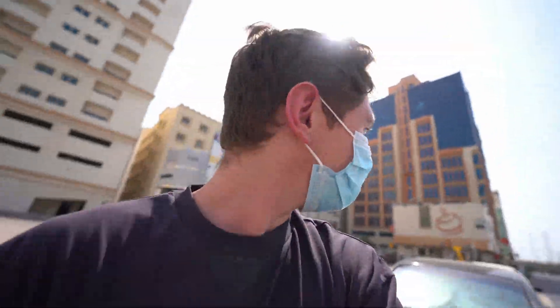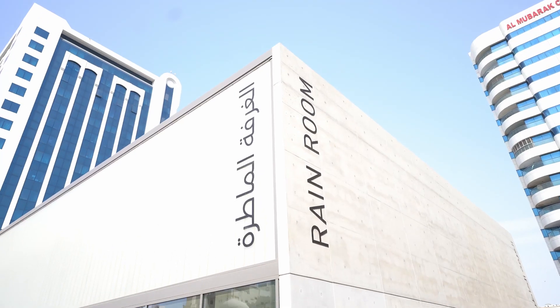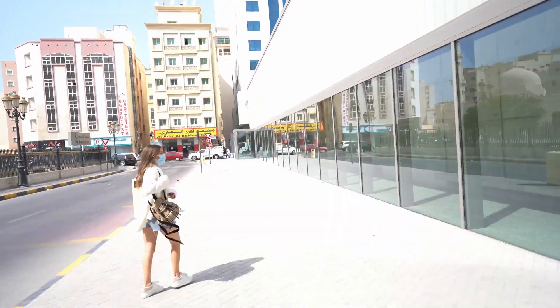We're running to the museum because we've got two minutes until we're supposed to go in. I'm running and my hair's a mess. Rain room, rain room - this one!